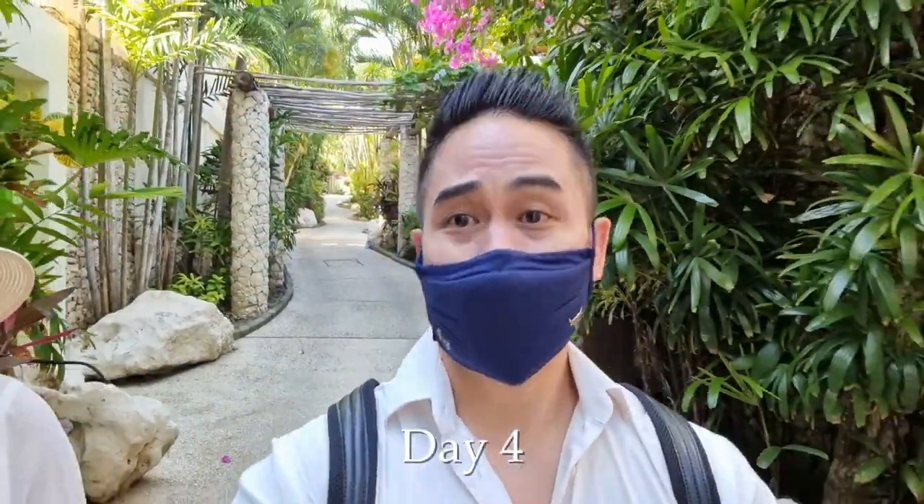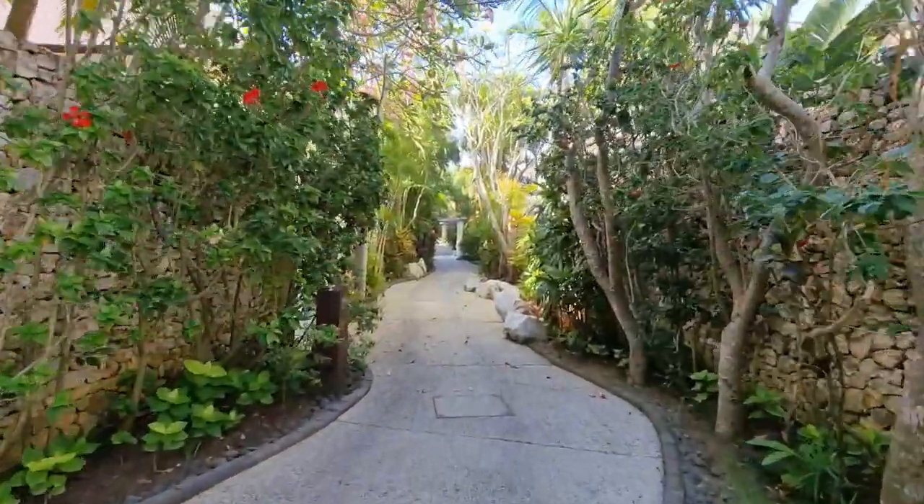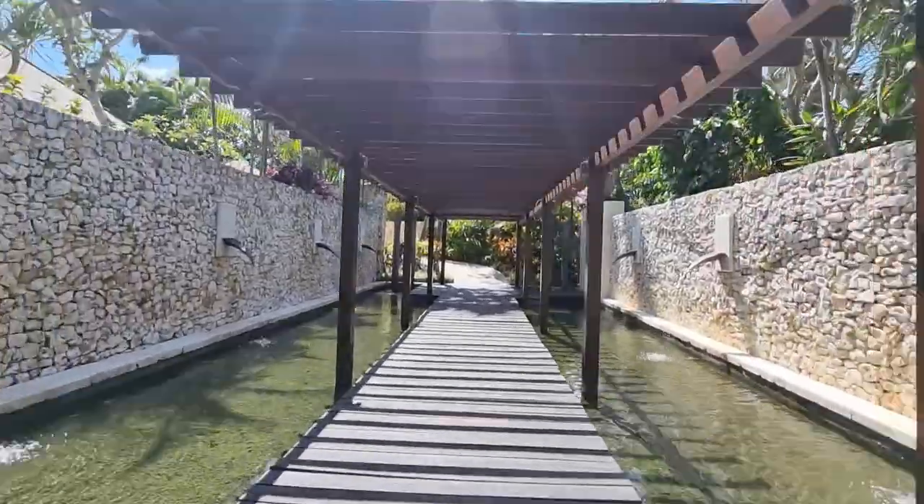Good morning everybody! We are still in Karmakandara and this is our last day here, so we're going to make the best of it. We're going to go to the pool area, take the gondola down, and visit the Karmakandara beach. We're going to have a swim, try some food, and have a little breakfast too. We're just going to have a great time.